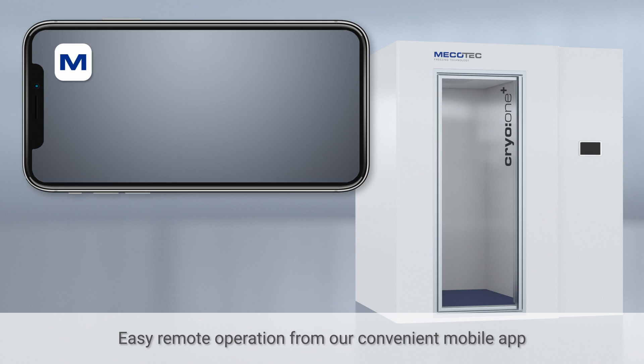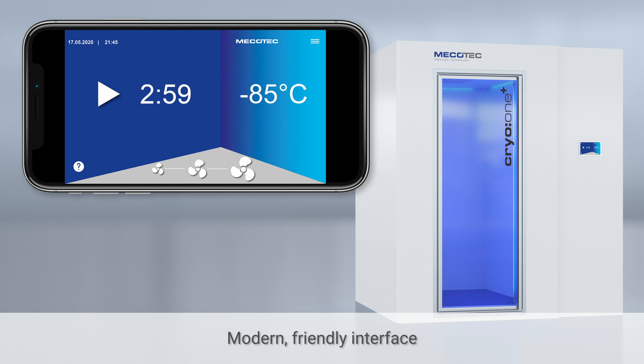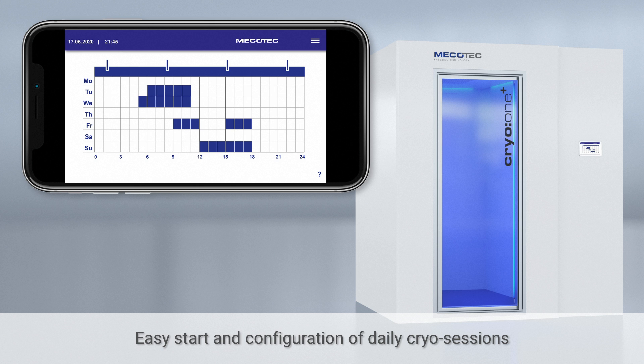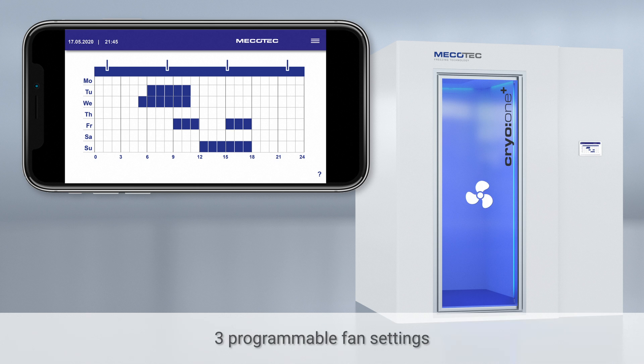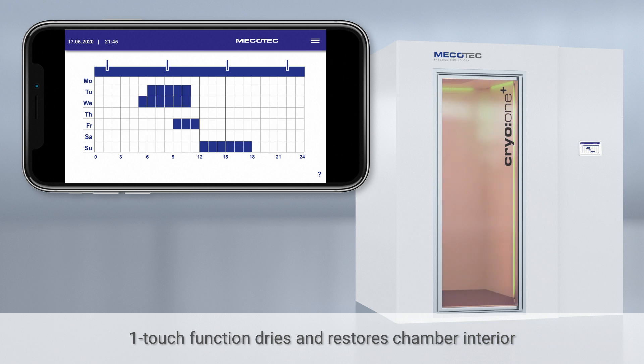Easy operation is also a breeze, thanks to our convenient mobile app with its modern, friendly interface. Use from anywhere on your mobile device to start and configure daily cryo sessions at the touch of a button. It's as easy as 3-2-1 with three variable fan settings, program up to two daily sessions at a time, and a convenient one-touch function to dry and restore the chamber interior.